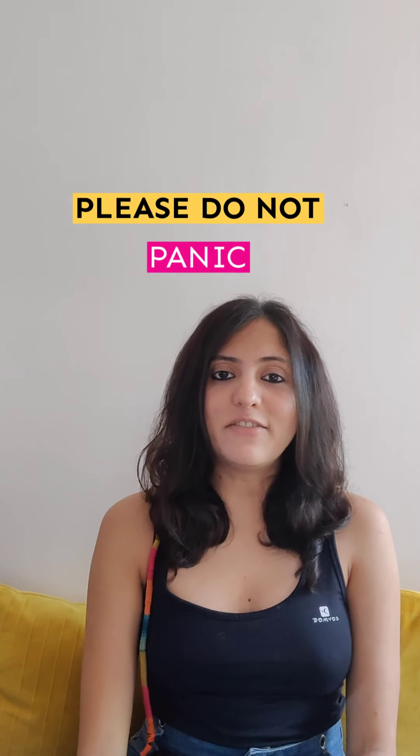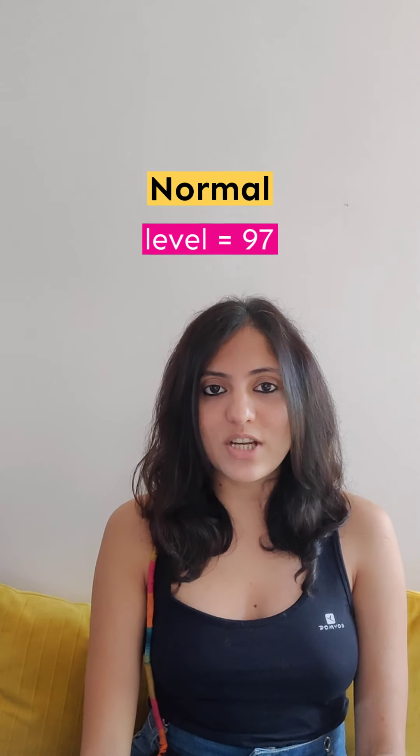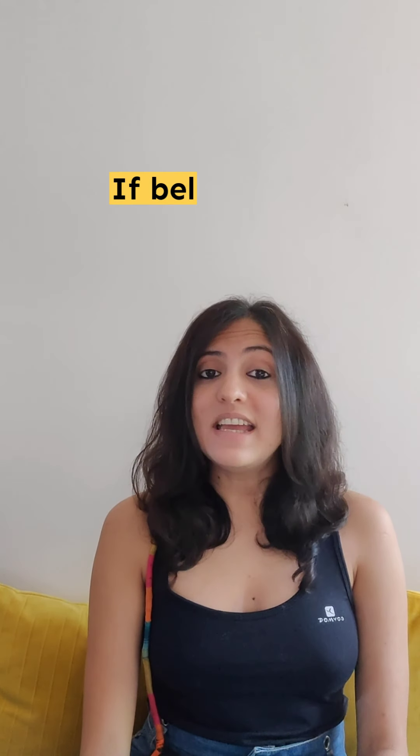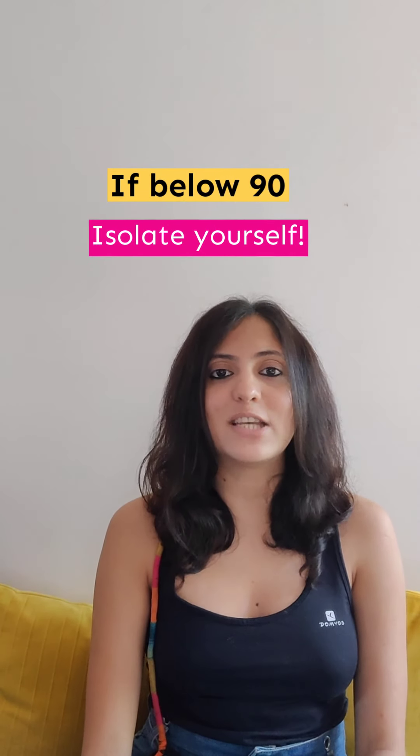First, please do not panic if you see any symptoms of COVID-19. Keep checking your oxygen levels on an oximeter. An oximeter is available in any medical store near you or you can find it online, say on Amazon or Flipkart. The normal oxygen blood saturation level should be 97. If it is below 90, then immediately isolate yourself — there might be a chance that you have the infection.